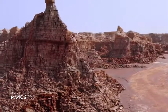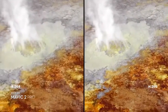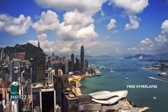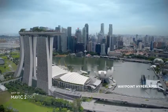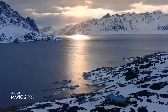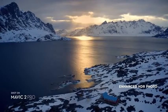Both editions record 4K video with advanced H.265 compression so your images retain even more detail. Speed things up in a dynamic aerial hyperlapse with a simple tap of a button — four different modes give you a variety of shots for any time-lapse situation. Mavic 2 also supports enhanced HDR photo, an improved technique that blends a sequence of photos for greater dynamic range and image clarity.